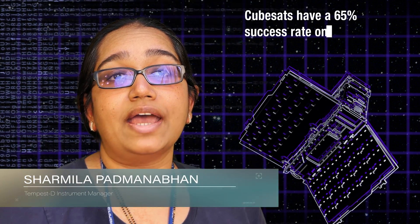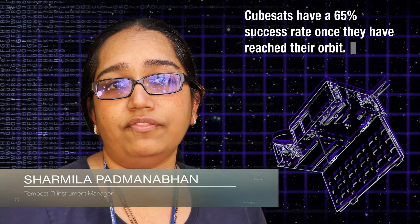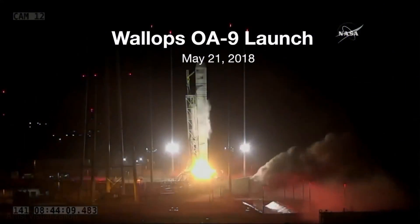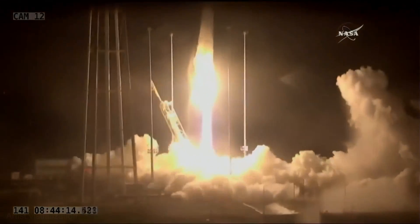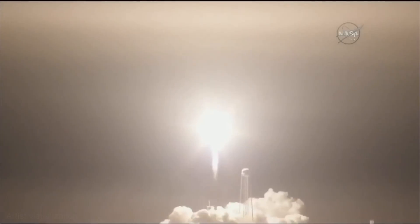CubeSat missions are risky from the start. We always said that we would have been happy if the missions failed, as long as we could figure out why they failed. The results we got exceeded all expectations. After five years of development, RainCube and Tempest D were both selected to launch from the International Space Station.